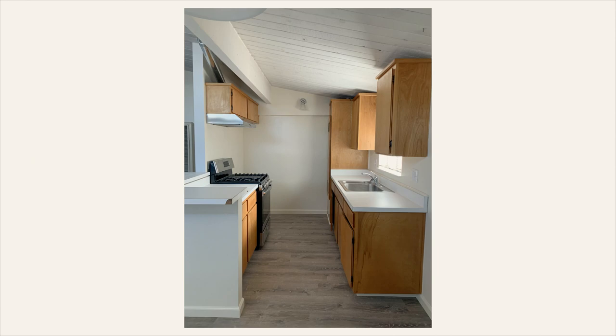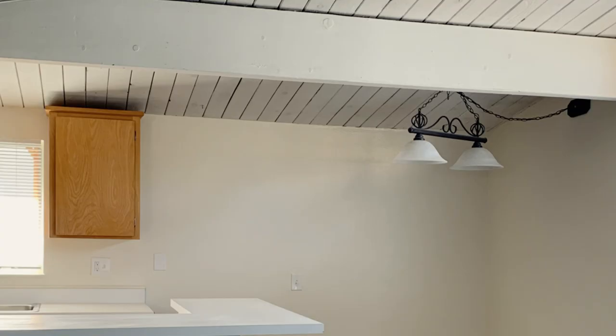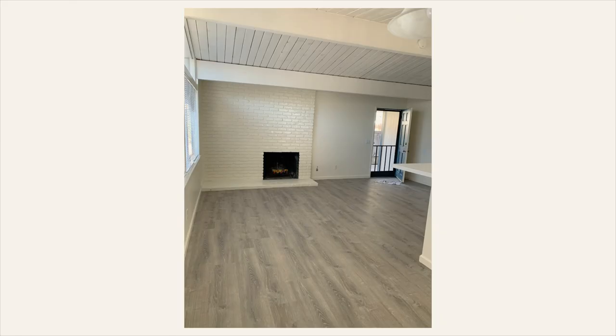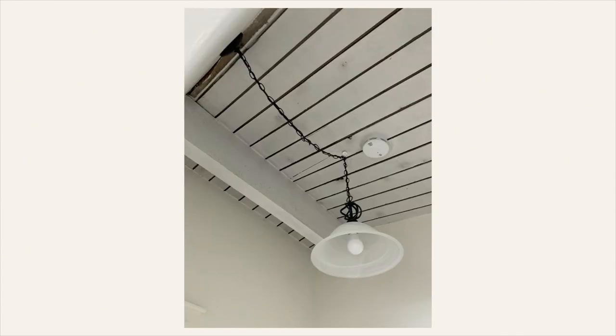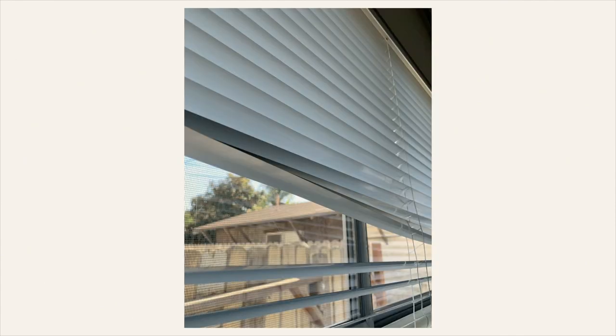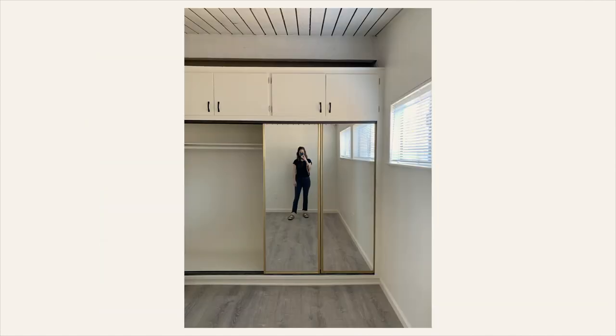Let's talk about making a rental your own. I like to make our places feel like home even when we're renting, but I don't want to make wasteful updates that will end up in the trash a year or two later when we decide to move, like removable wallpaper or things that we can't take with us. So here are a few simple updates I typically make in our rentals to make them feel cozier and more like home without the waste.